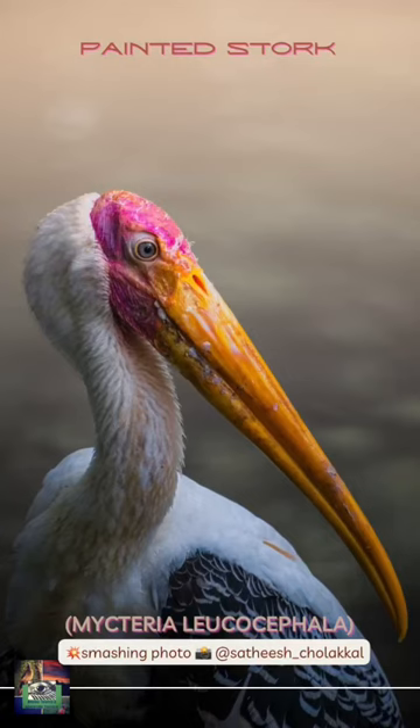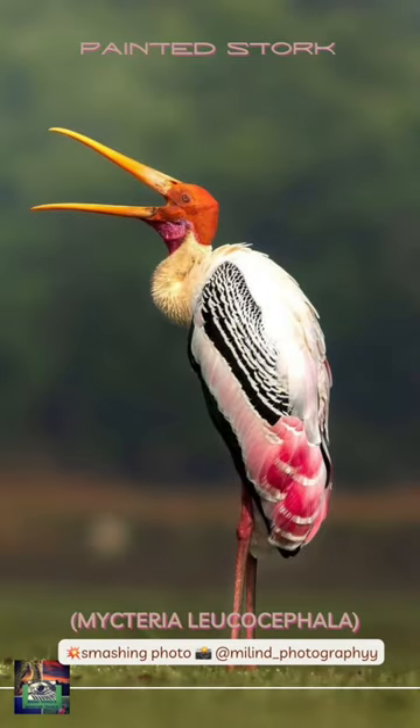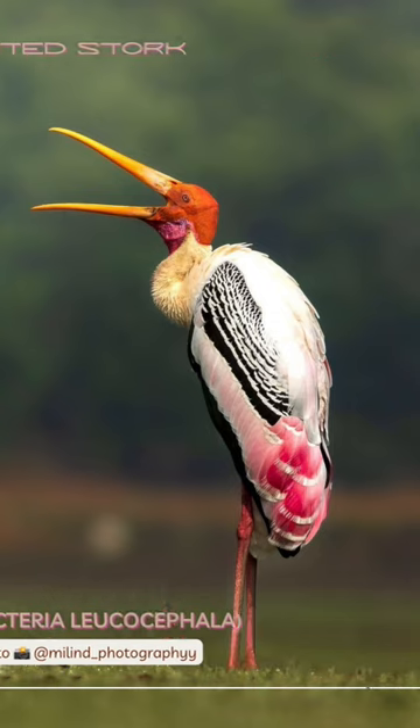The painted stork, Mycteria leucocephala, is a large wader in the stork family. It is found in the wetlands of the plains of Tropical Asia, south of the Himalayas in the Indian subcontinent, and extending into Southeast Asia.